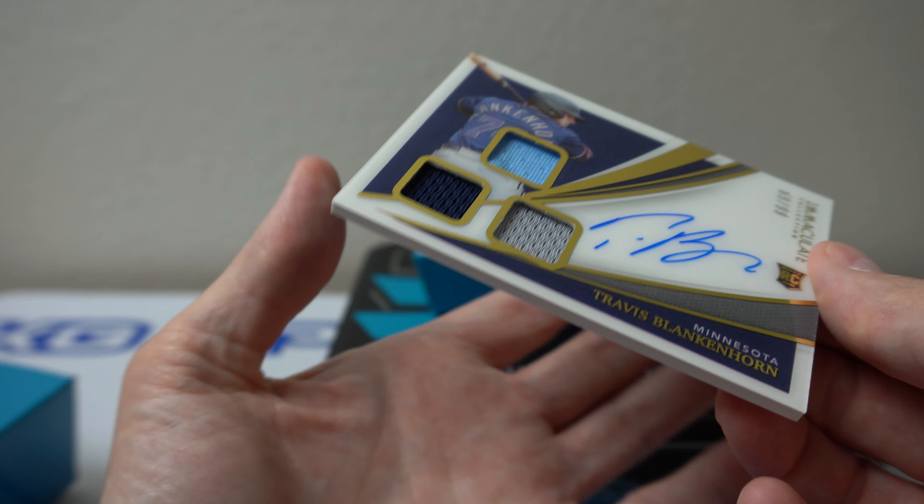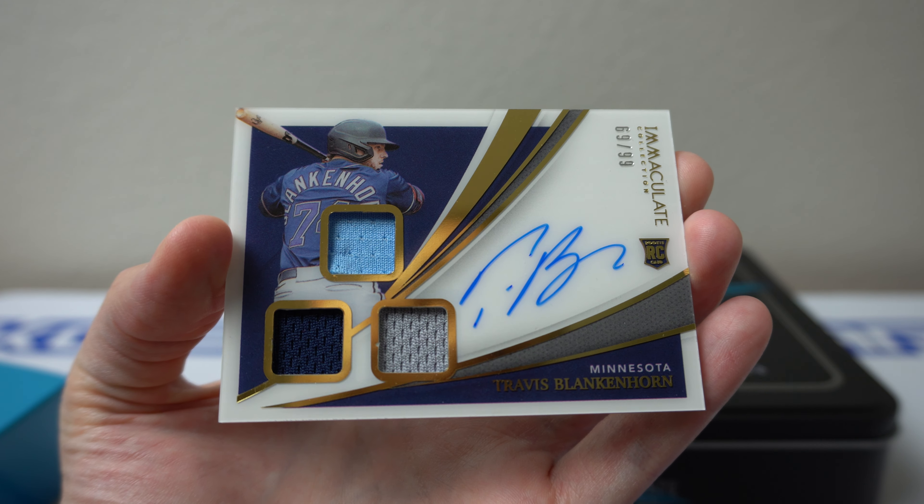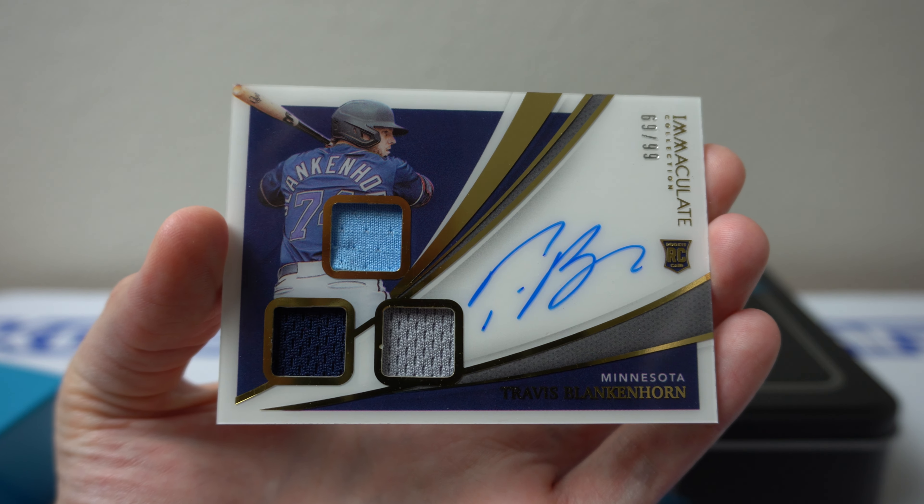Travis Blankenhorn from Minnesota, 69 of 99. Triple auto relic.